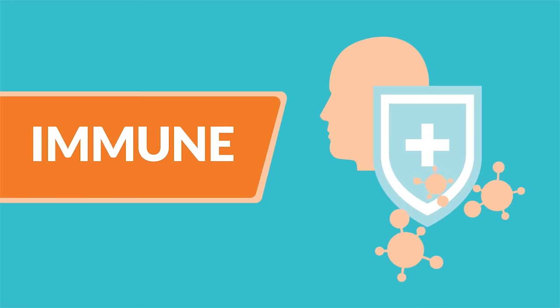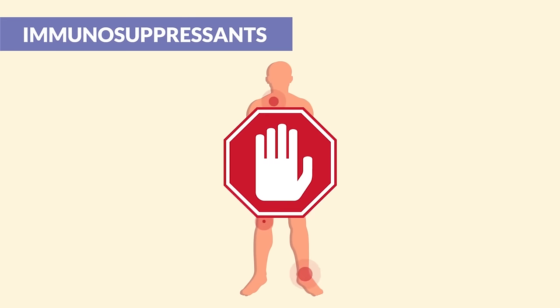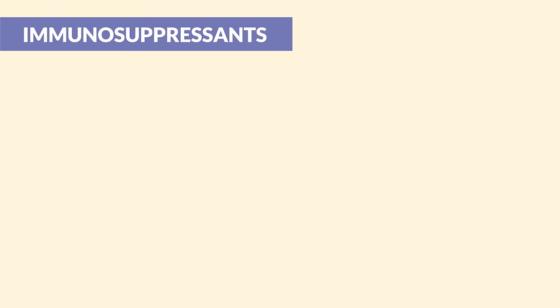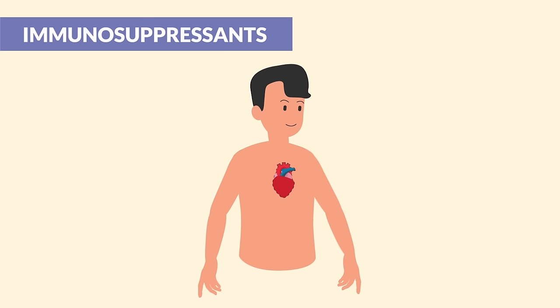Alright guys, let's begin! For the immune drugs, we have immunosuppressants given to help the body stop attacking itself — like with clients with autoimmune diseases, where the body's own immune system is attacking normal organs. Immunosuppressants are also given to patients with organ transplants so the body doesn't reject that new organ.